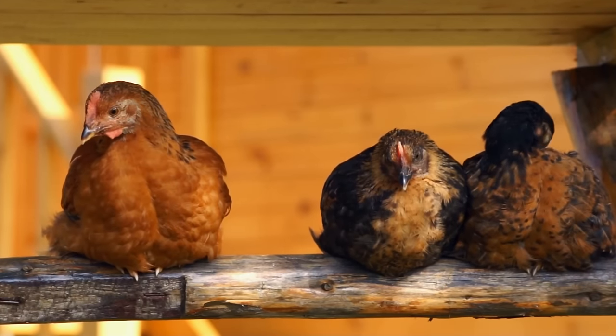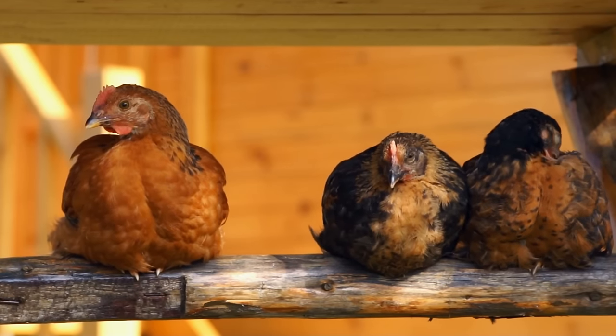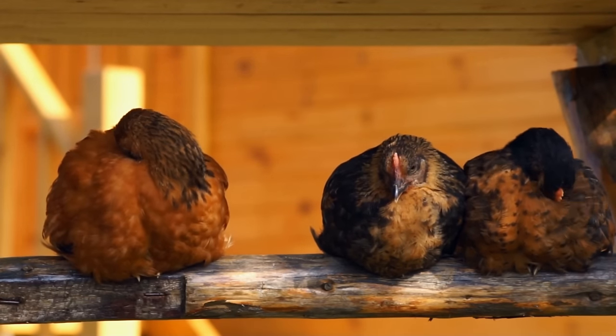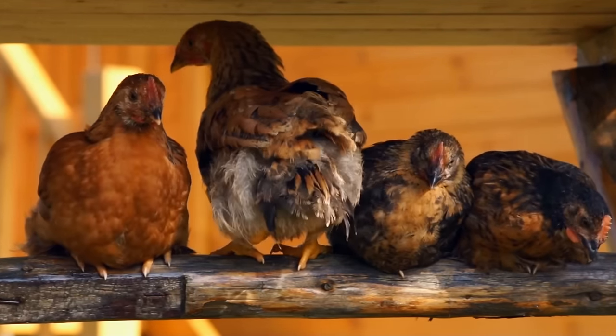If you're a little more anxious than that, then you can get ready-to-lay pullets. These are about 20 weeks old, so they're right at the point where they're going to start laying pretty soon. These cost a little bit more than day-old chicks, but you shave off five or six months of waiting time. They can go straight into the coop, there's no question that they're all female, and these too can be ordered from a feed store, farm store, or directly from an online hatchery.